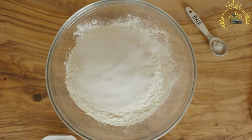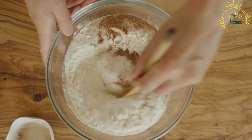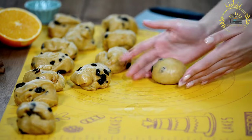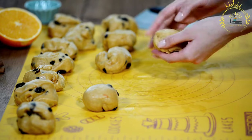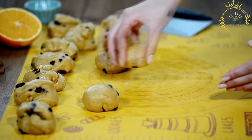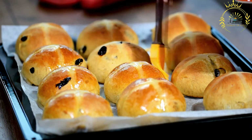These buns are known for their distinctive appearance, marked with a white cross on top made with icing or a flour paste. Hot cross buns are enjoyed not only during Easter but also throughout the year. Ingredients for the buns: 4 cups all-purpose flour, ½ cup sugar, 1 packet active dry yeast (about 2¼ tsp), ½ tsp salt, ½ tsp ground cinnamon, ¼ tsp ground nutmeg, ¼ tsp ground allspice, ¼ tsp ground cloves, ½ cup warm milk, ½ cup warm water, ¼ cup unsalted butter (softened), 2 large eggs, ½ cup currants or raisins, zest of one orange or lemon (optional). For the cross and glaze: ½ cup all-purpose flour, ½ cup water, ¼ cup apricot jam or fruit preserves for glaze.